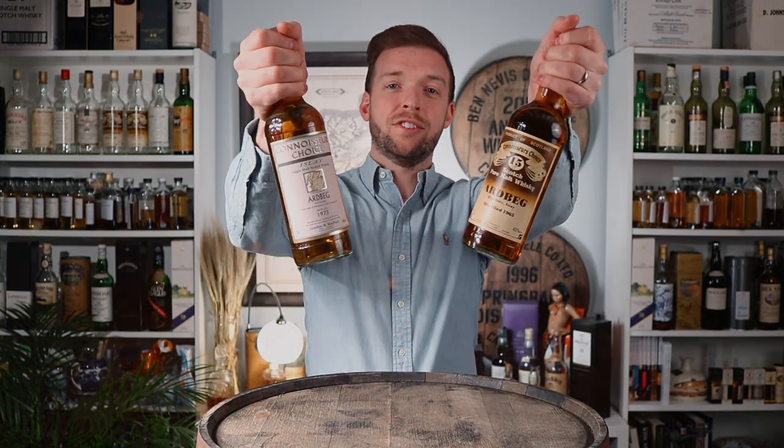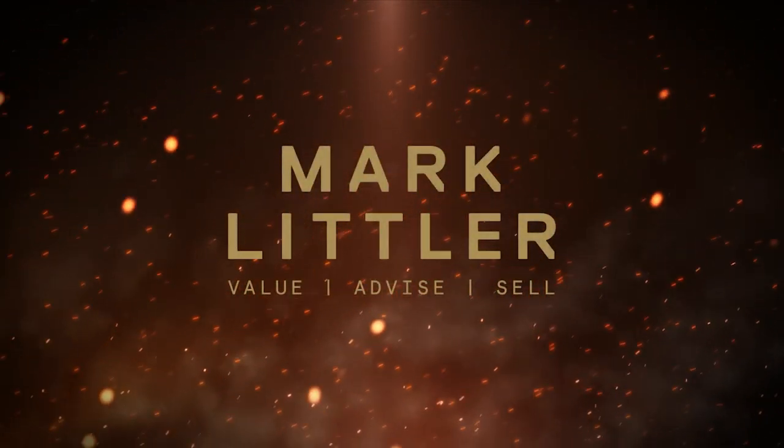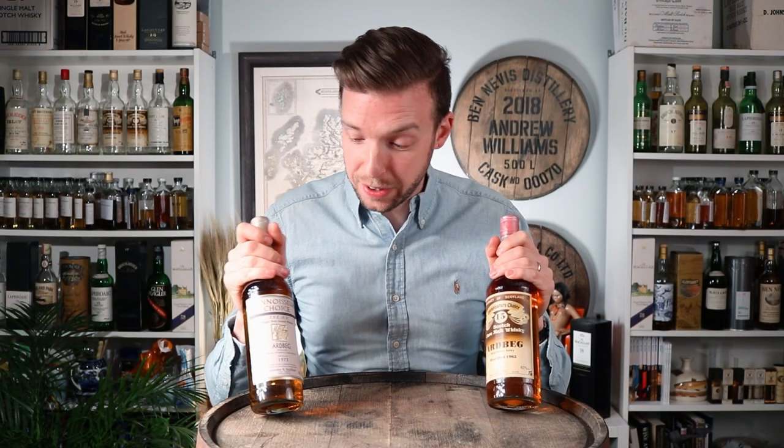In today's video, we're going to take a look at two very nice bottles of Ardbeg, both from Gordon MacPhail's Connoisseur's Choice range, which was actually started in the 1970s and still goes strong to this day. It's one of the most iconic independent bottlings of single malt whiskeys that there's ever been, in my opinion.